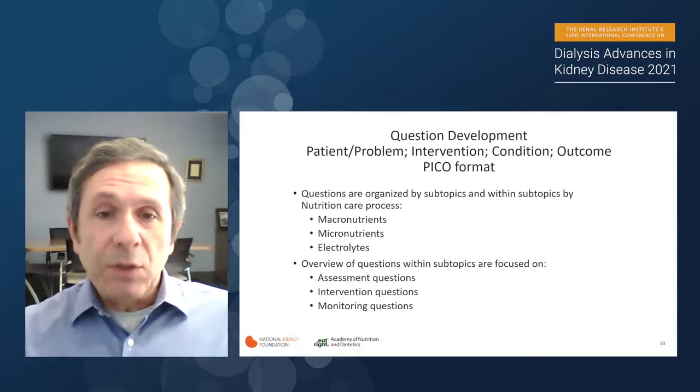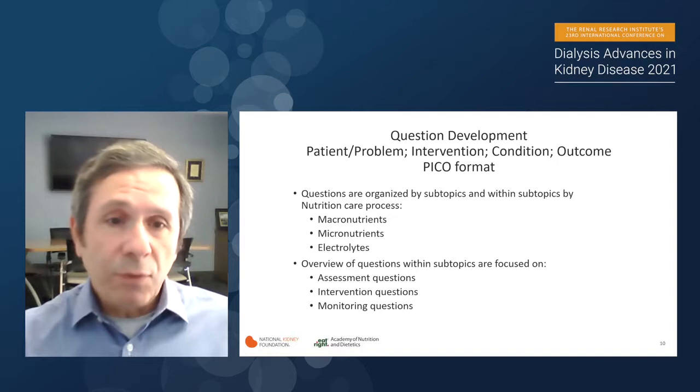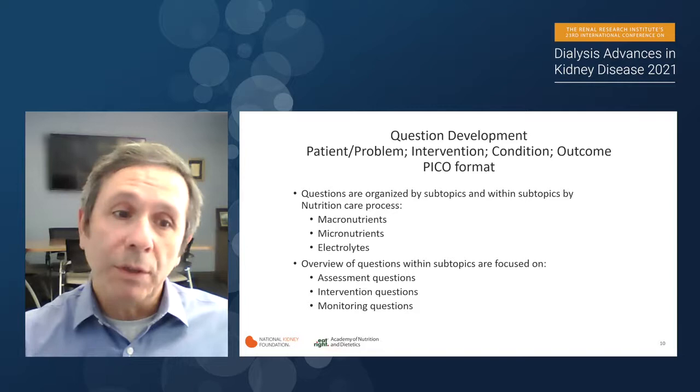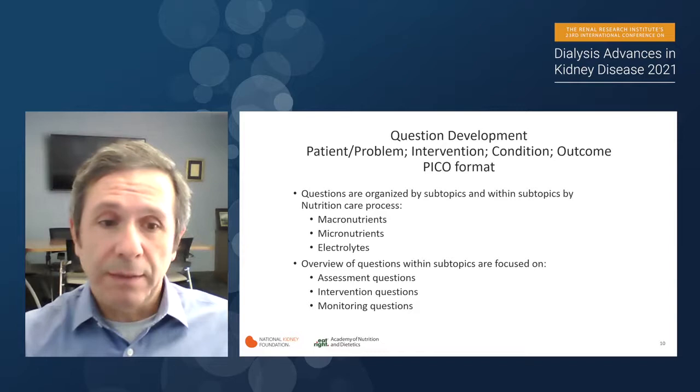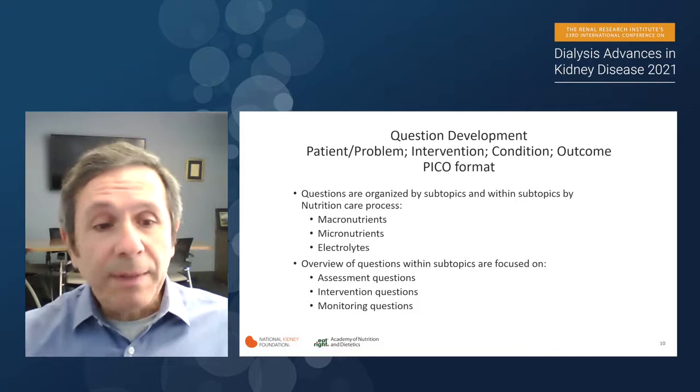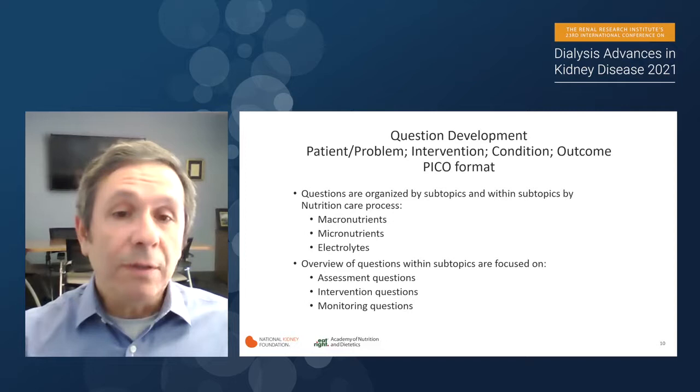How did we develop the scope? You go through a PICO format — finding out which patients, which problem, which intervention, which condition, and which outcomes you're interested in. Questions were organized by topics and subtopics within the nutrition care process, covering macronutrients, micronutrients, and electrolytes. Within those subtopics, questions were focused on assessment, intervention, and monitoring. I will show examples of these three separate question categories in relation to the differences in the new guidelines.